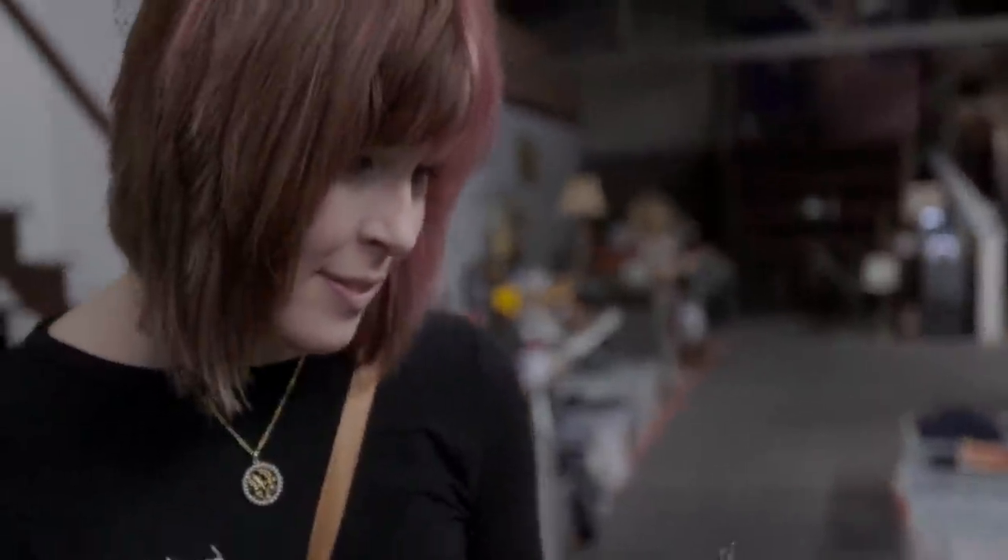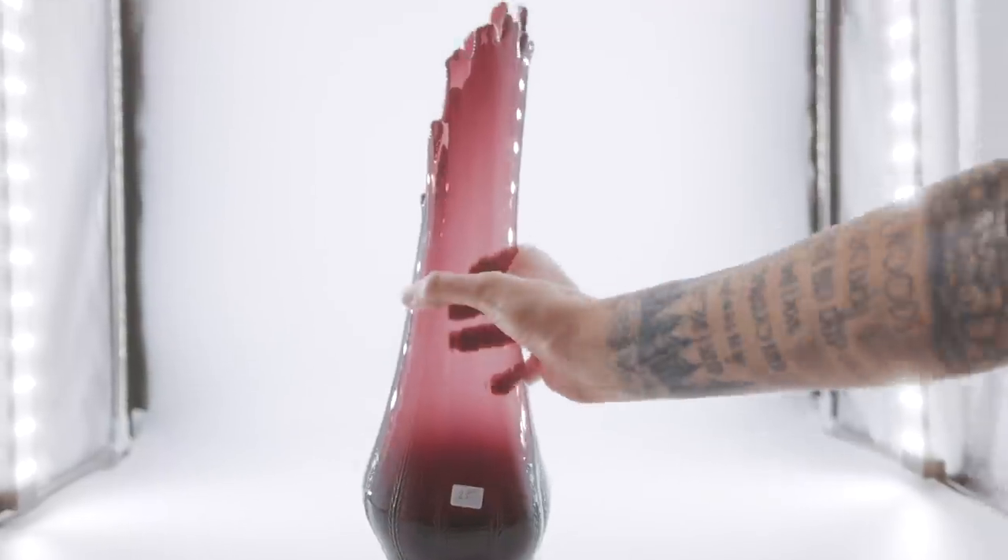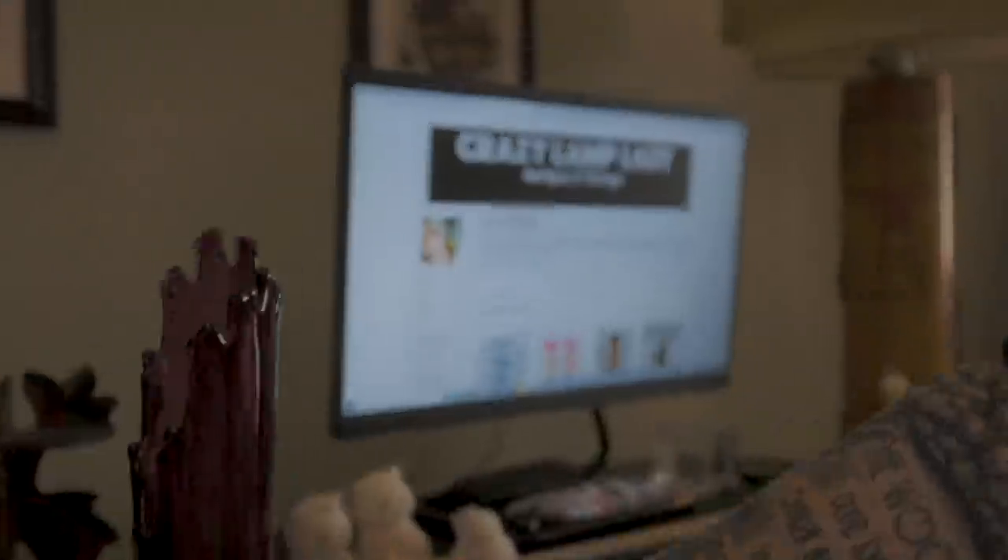In case you spotted something you just can't live without, we do post 25 to 30 new items in our eBay shop every single day, and I've posted a link to that down in the description. I hope you enjoyed this video. Bye!